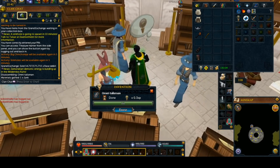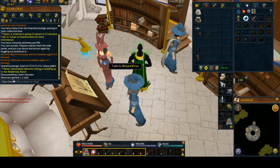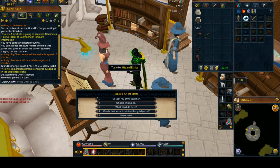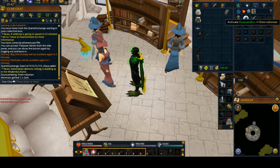On the left there, you see I got junk. Now that sucks — the Omni Talisman's gone, right? But now that we've gone up to the Runecrafting Guild, you can talk to Wizard Elris right here, hit talk to, hit the spacebar right there, hit one, hit the spacebar again to tell him you lost it, and poof — you got another one. Look at that. Infinite Omni Talismans.